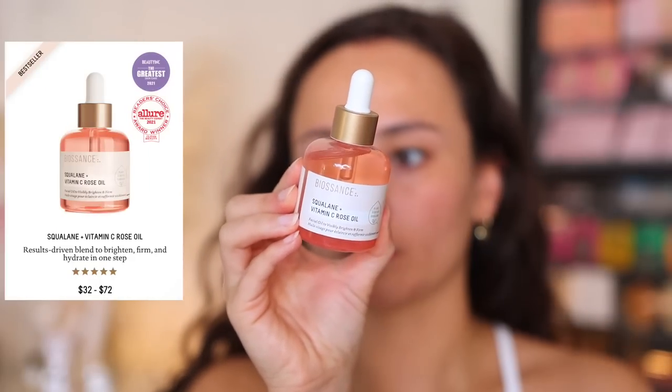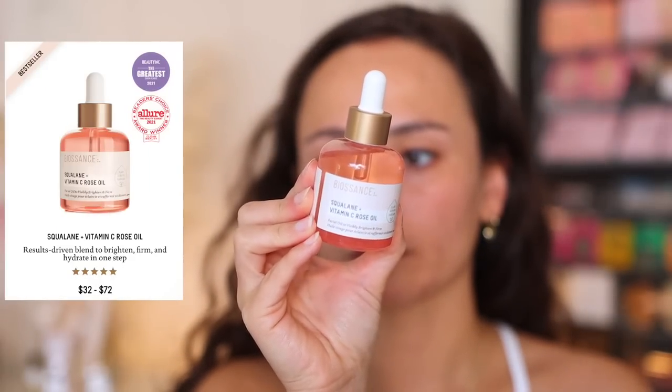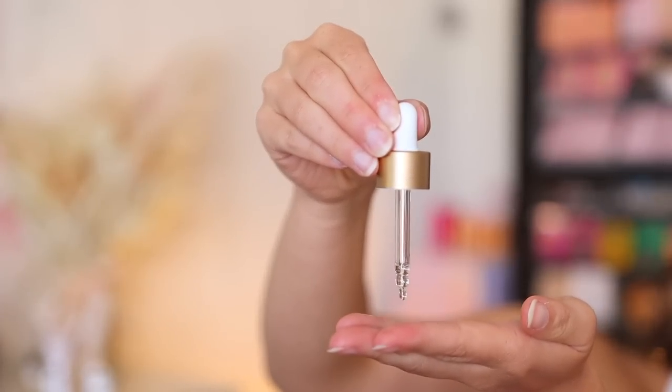The Squalane and Vitamin C Rose Oil was actually an Allure Best of Beauty winner. This is what is giving me the glow you guys are seeing on my skin right now. I just take a couple of drops on my palm, warm it up, and put it on my skin. If I have a bride with severely dry skin, I would definitely use this on her skin before makeup application and let it settle into the skin before I get to the complexion.